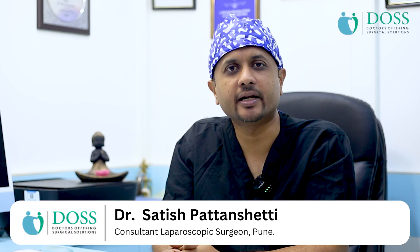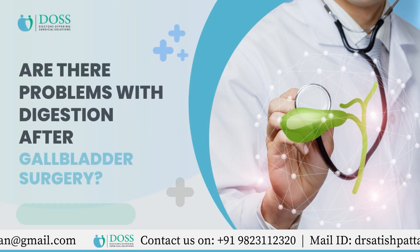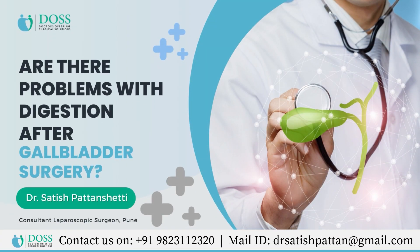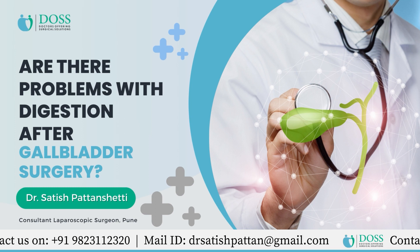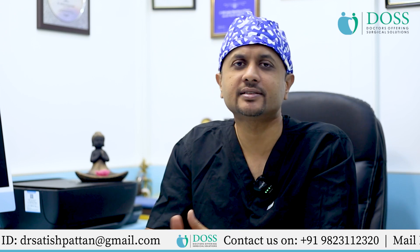Hello, I am Dr. Satish Pattanshetti, consultant laparoscopic and bariatric surgeon working in Pune, Maharashtra. After gallbladder surgery, there are many patients' doubts or questions, so we shall try to address that.